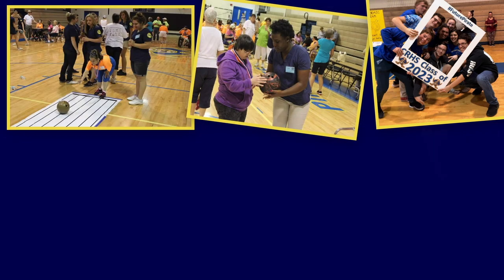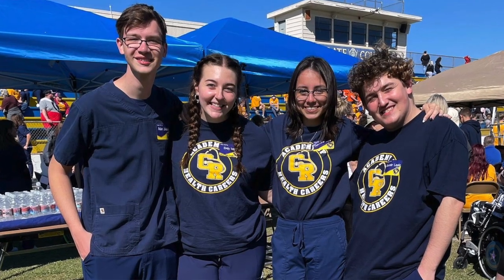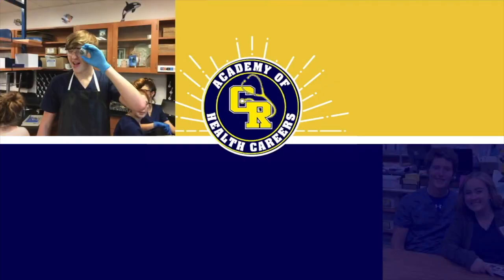Academy of Health Careers students get involved at Crystal River High School. From sports to the arts to academics, our students are everywhere. We are excited to continue to build our team with you on board.